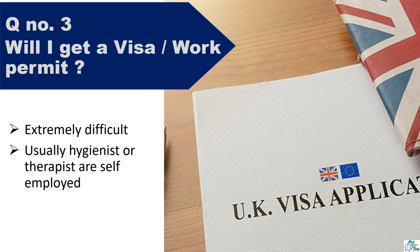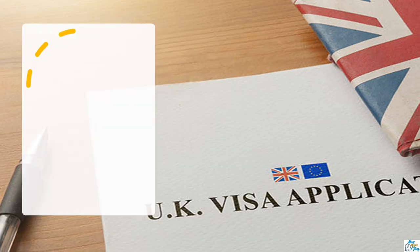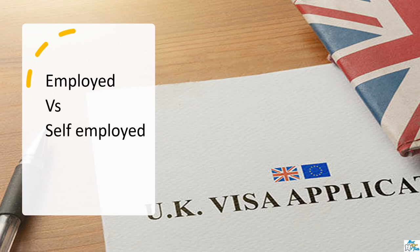Another reason why this can be challenging is because these roles are usually self-employed. Basically, it means that you work on a freelance basis, whereas with an employed status you will be on a contract or payroll. There might be a few positions of hygienists and therapists which are employed, but the majority work on a self-employed basis in the UK. It's always best if you can secure an employed status because this gives you more job security, paid holiday, and many other benefits — not to forget the possibility of getting a visa.